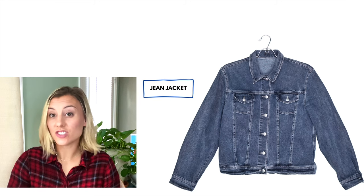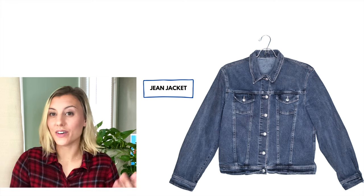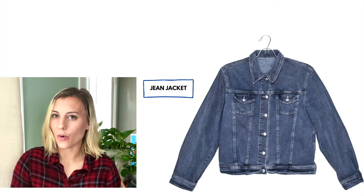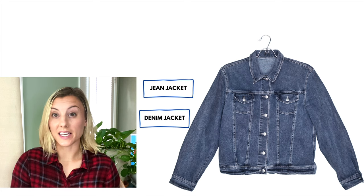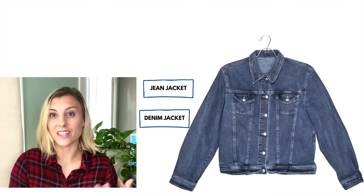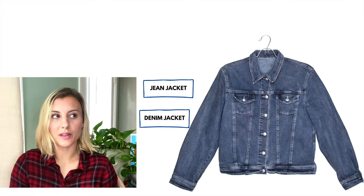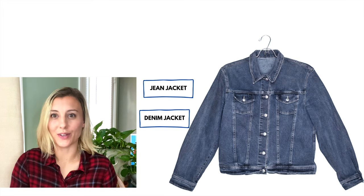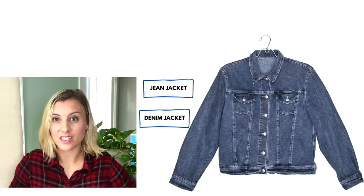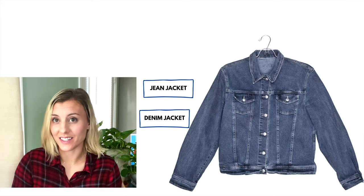This type of jacket is a jean jacket. Jean jackets are also popular in the United States. They're always fun to wear when it's not super hot out, but they won't keep you very warm. Sometimes we just say denim jacket, because the material that jeans and this jacket are made out of is called denim. Here's a bonus vocabulary word: when you wear a jean jacket with jeans — jeans on top and jeans on the bottom — a funny joke we like to say is that's a Canadian tuxedo.